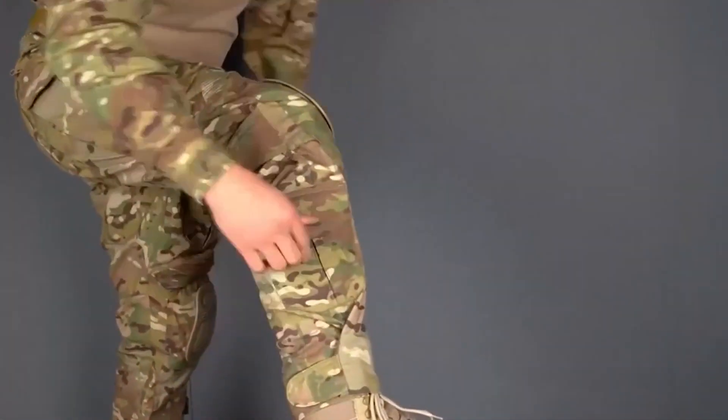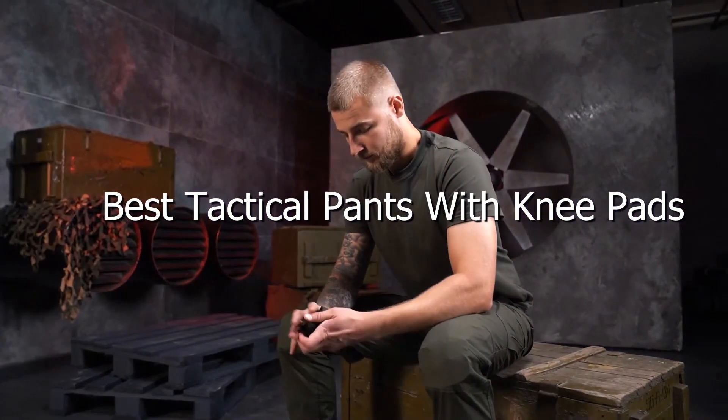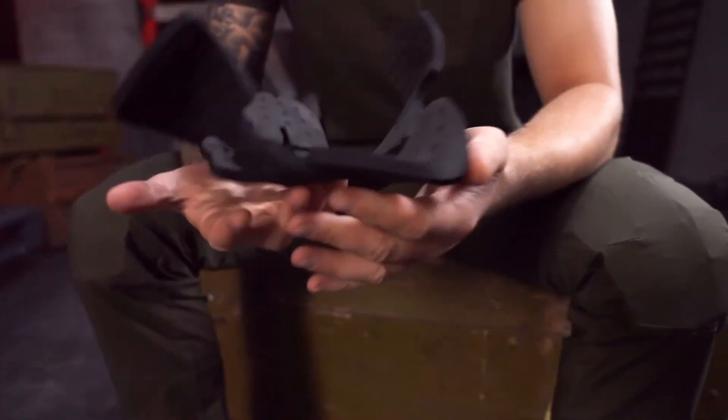Welcome back to our channel, where we dive deep into the world of tactical gear, bringing you the best of the best so you can make informed decisions. Today, we're talking about an essential for anyone who values both protection and comfort on the field: tactical pants with knee pads.